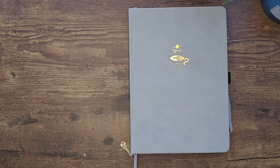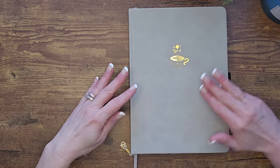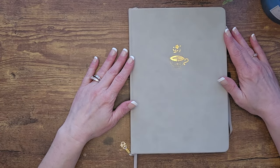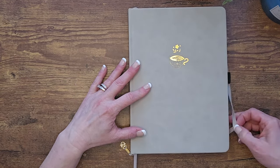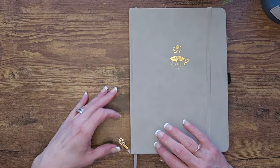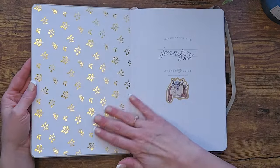Alright, here we go. So this is my 2024 reading journal — it is an Archer and Olive journal, size B5. I'll try to link supplies below. Archer and Olive is by far my favorite journal I've ever used. They have so many options for covers — this one is like a faux leather, they also have linen covers, lots of accessories and fun things. This one has a gold foil coffee cup, a strap to keep it secure, a pen loop on the side, and two built-in bookmarks.